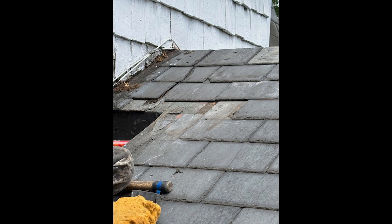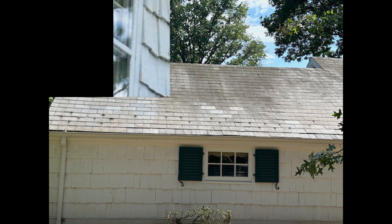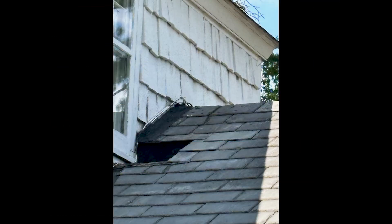We are replacing missing slates and tightening loose slates. In some areas, we need to repair the wood underneath the slate, and the most difficult and time-consuming is taking care of the flashing area under the cedar shake siding.